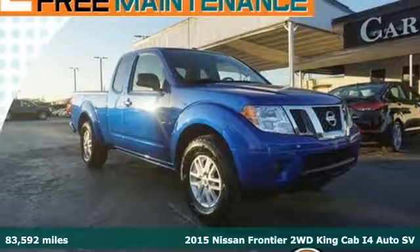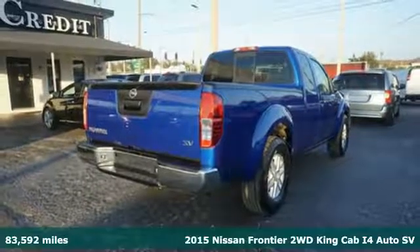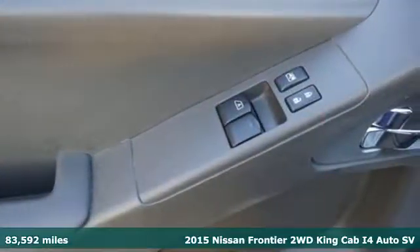It's a 2015 Nissan Frontier. With this versatile midsize truck, tough is always on call. It's equipped for all your driving needs and wants.